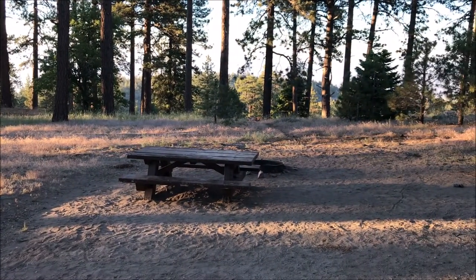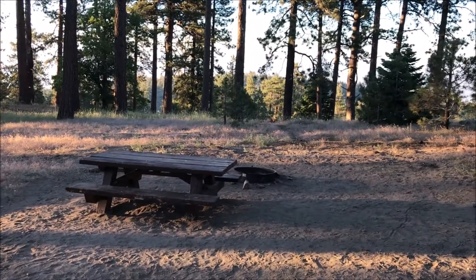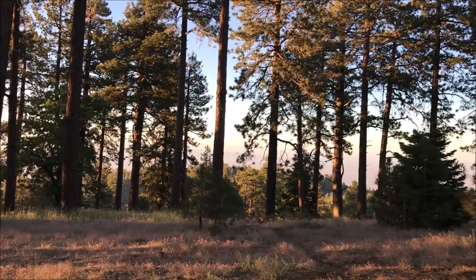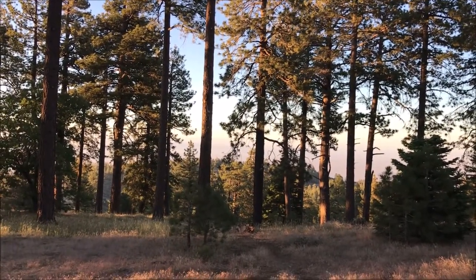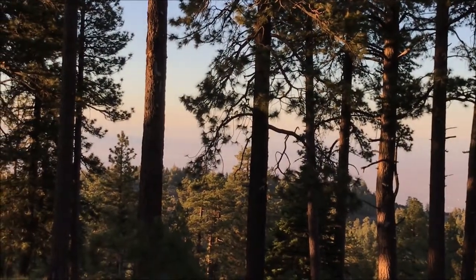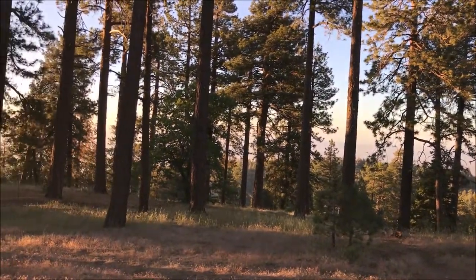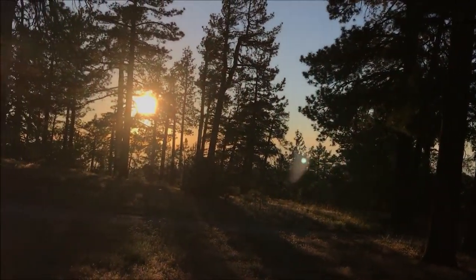There's your typical picnic table and camp fire ring. Way in that distance is the desert — don't think you can see it. And the sun is about to set.